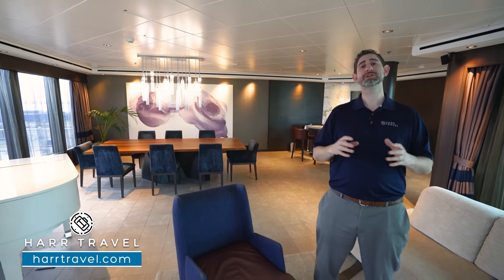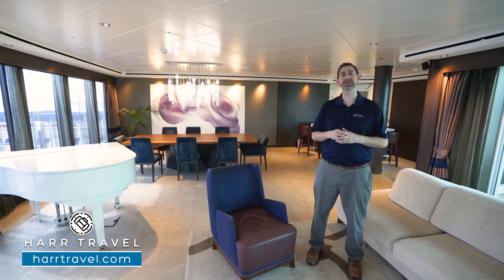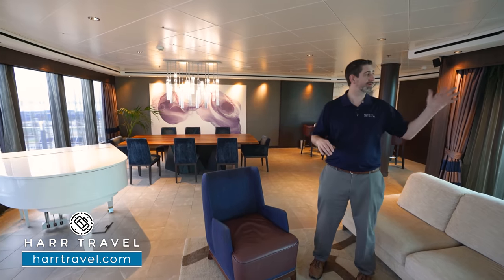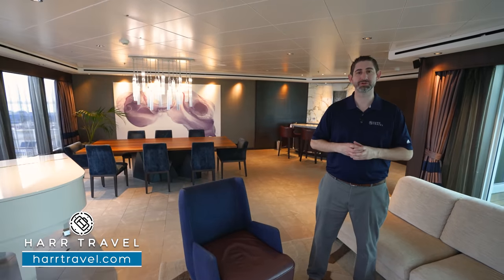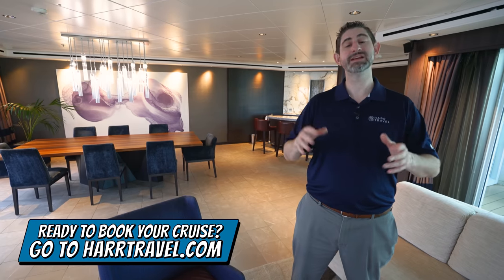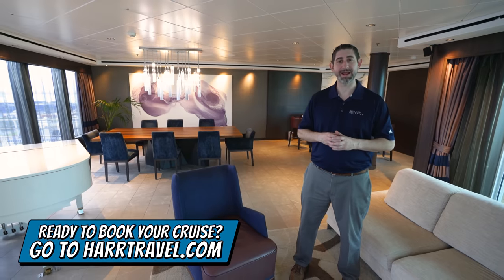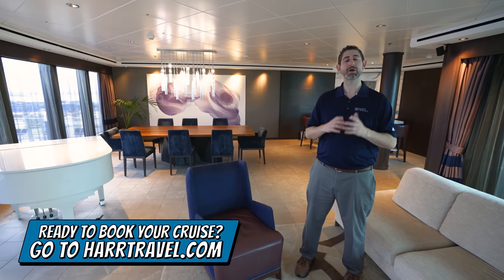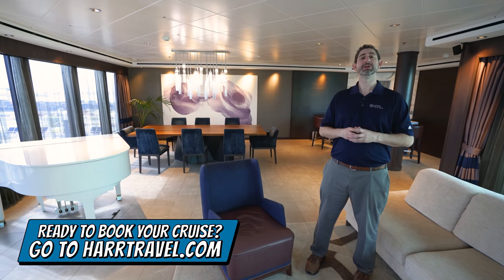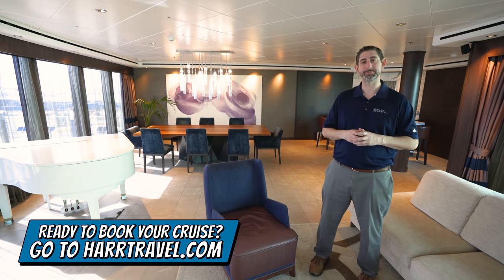Thank you so much for touring this incredible Haven three-bedroom garden villa with us today. You can see why so many of our guests love this suite — the three full bedrooms and bathrooms, the incredible living room, all the amazing outdoor space, the amenities, and the butler you're going to want to take home with you. When you're ready to make this palatial residence your home away from home, reach out to Hard Travel. We are your Norwegian Haven experts — we have an amazing relationship with the cruise line and we know we can craft the cruise vacation of a lifetime for you, your friends, family, or group at an incredible value with Hard Travel signature service every step of the way.